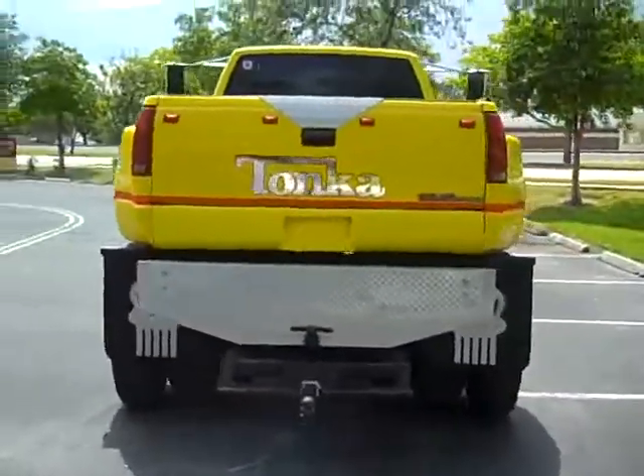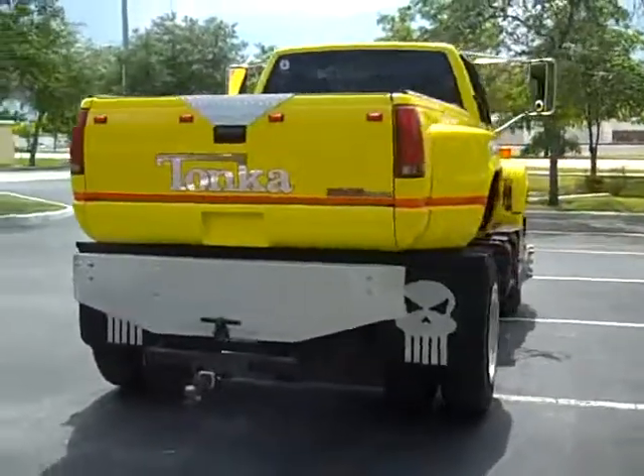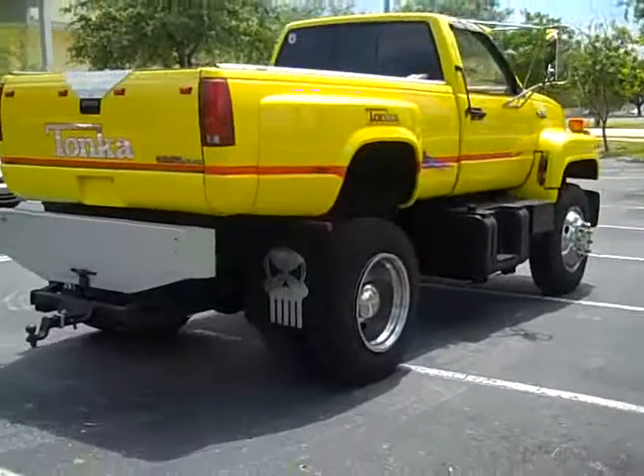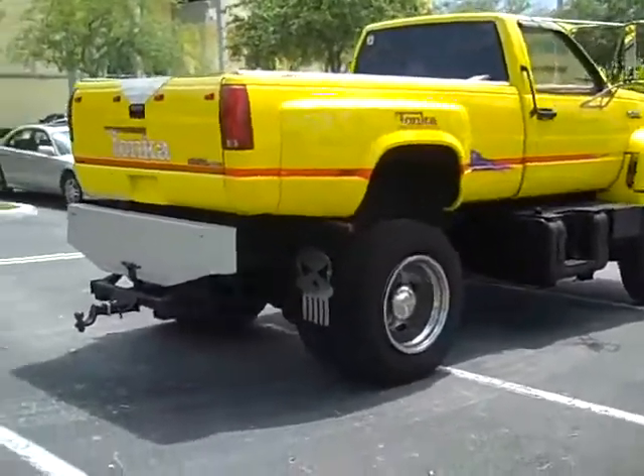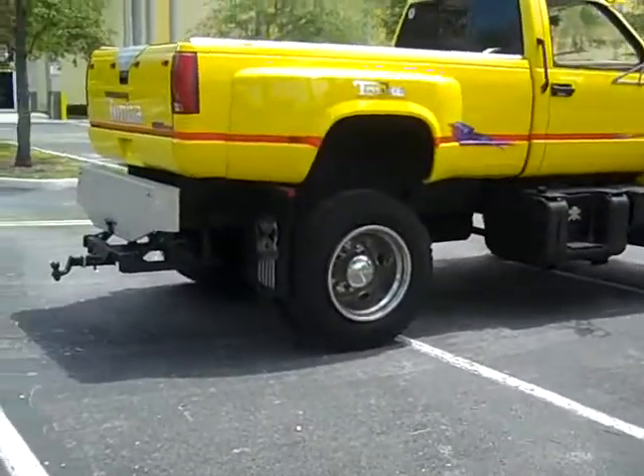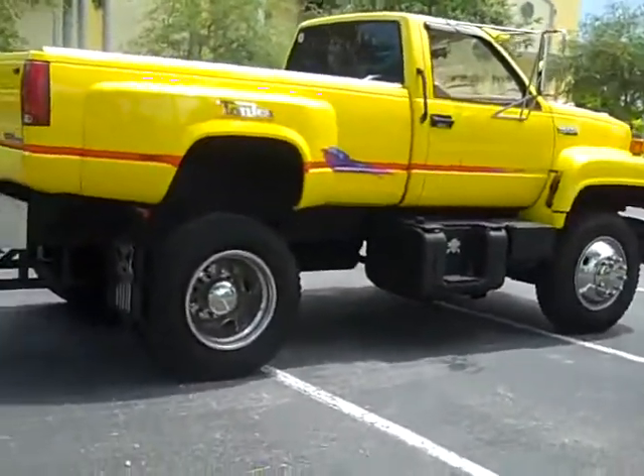This thing is great for pulling horses or pulling big race boats, or just a nice truck to keep around, take to the shows, and get around town.